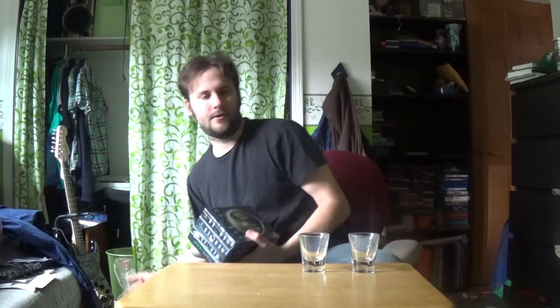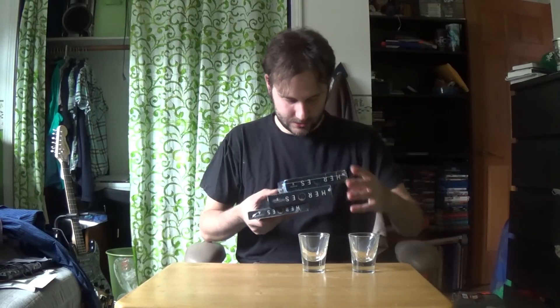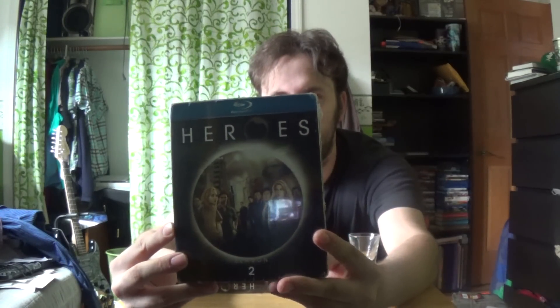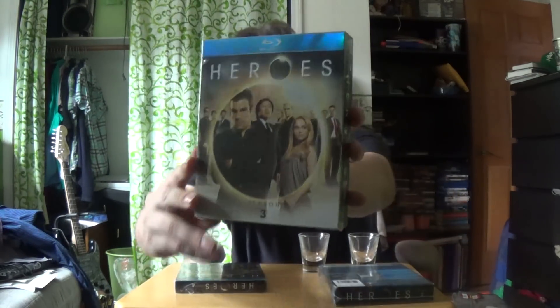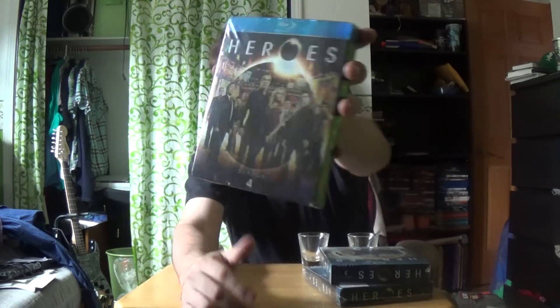Shots! Okay so I'm going to show you — I got Arrow and then Pacific Rim with the nice little litho. And I got Seasons 2, 3, and 4 of Heroes. So here's season 2, here's season 3, and here's season 4.